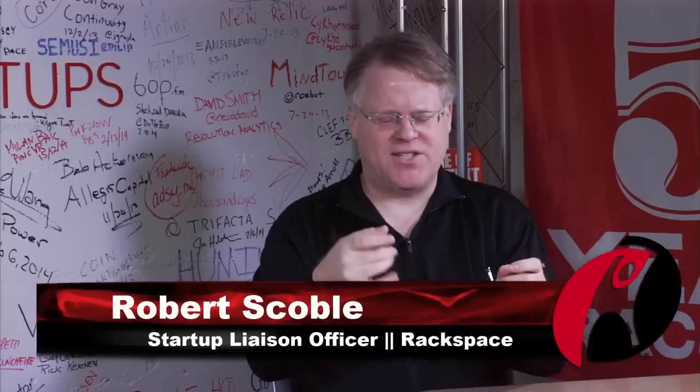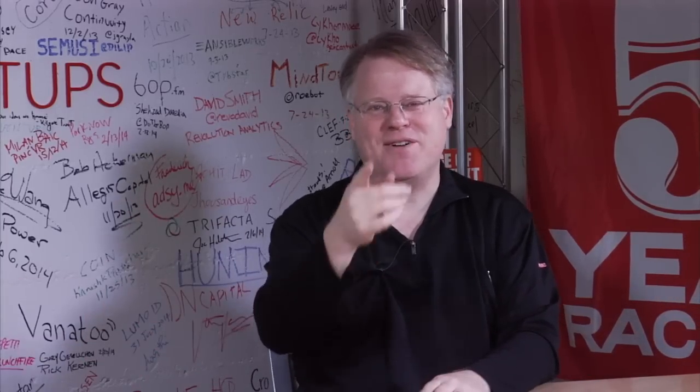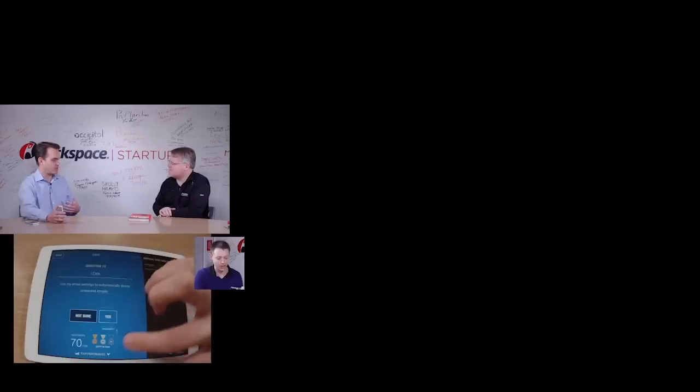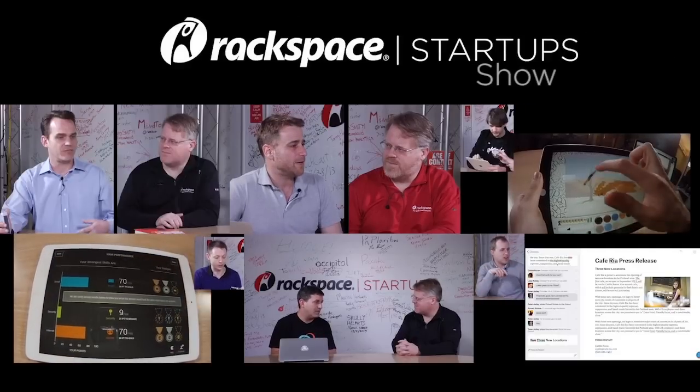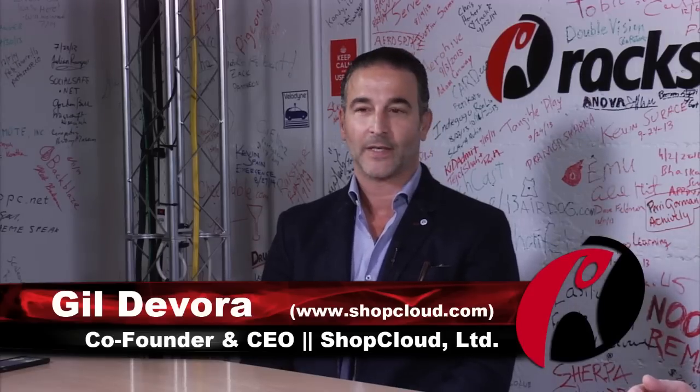In Israel I saw a really unique company doing fantastic things with indoor mapping. Today they launched Space Tag, which is a way to put tags in space on your mobile phone. My name is Gil, I'm the CEO and co-founder of ShopCloud. ShopCloud has been established since 2012 and we're trying to do great things with great technology.